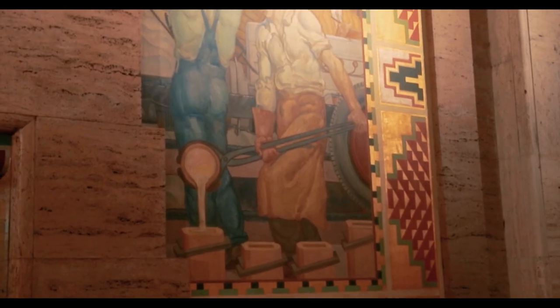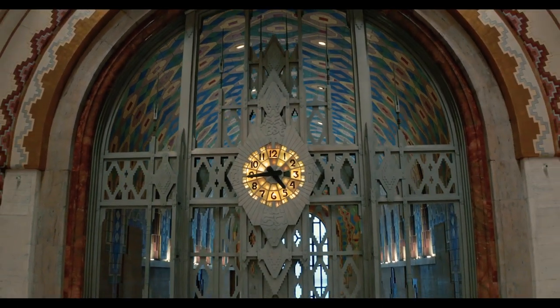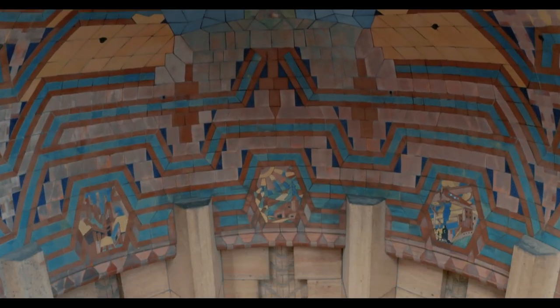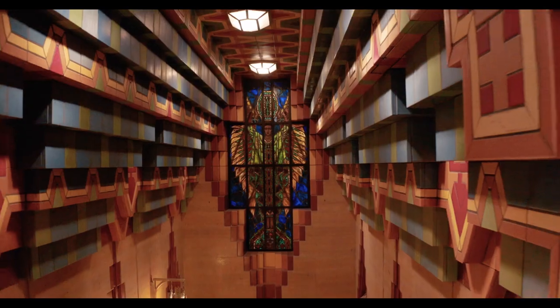Nobody builds buildings like this anymore, which is unfortunate. It could be quite an expensive undertaking today, and you don't find the kind of craftsmen who do work like this, at least not cheaply. The Guardian Building is a national historic landmark — the highest level of historic designation you can get in this country. Detroiters should be very proud that 90 years on, a building of this nature has been preserved to this level. We should celebrate not just maintaining it but improving it. The Guardian Building was a great building 90 years ago — it's an even greater building now, truly a gem of architecture in Detroit.